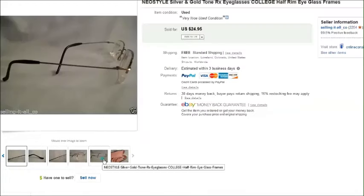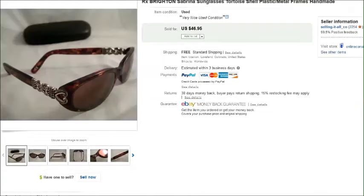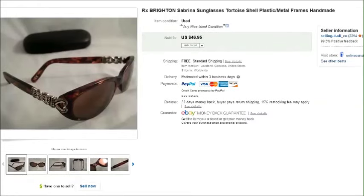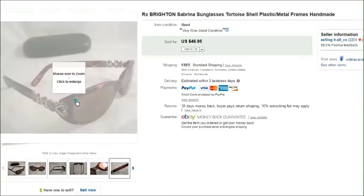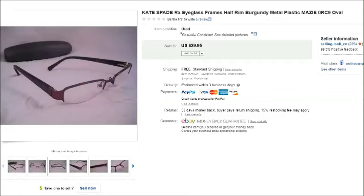Here's a pair of Neo Style prescription eyeglasses — I paid a dollar for these at the Arc thrift store and they sold for twenty-five dollars. And the last pair I have is a pair of Brighton prescription sunglasses — very unique eyeglasses with metal details on the side. I paid four dollars for these and they sold for forty-seven dollars.